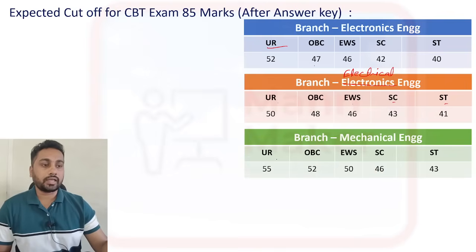For mechanical branch: General category — 55 and above; OBC — 52 and above; EWS — 50 plus; SC — 46 plus; ST — 43 and above.